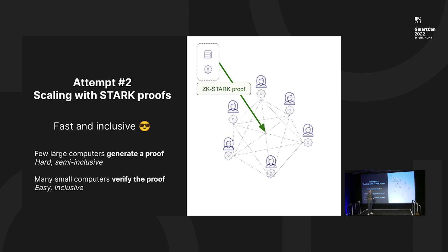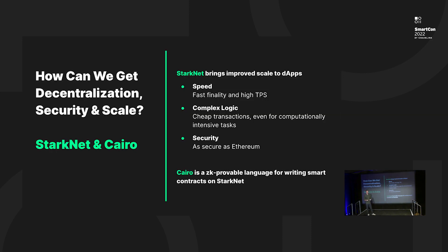On the other side, we have many small computers that verify the validity of those proofs. Verifying the validity of a proof is a very simple task — even with the smartphone in your pocket, you can very easily validate a proof that attests for the processing of many thousands of transactions. So on one hand, we have a computationally intensive process of generating a proof, which is quite exclusive. On the other hand, verifying the proof is very simple and lean and can be done by anyone — it's very inclusive. That's how we get both scalability and inclusive accountability.